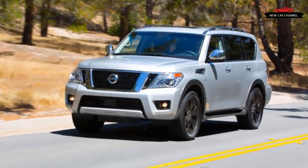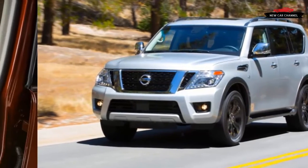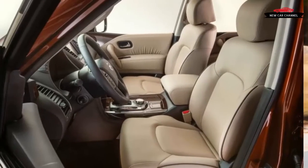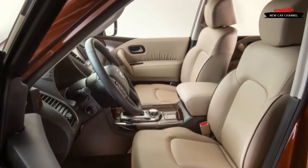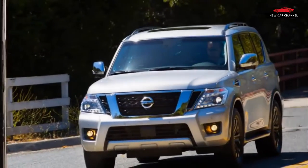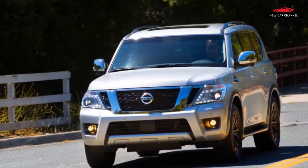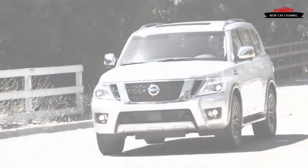When Nissan created the original Nissan Armada, its first full-size sport utility vehicle, it did so in the traditional way, using the platform of its full-size pickup. That pickup, the Titan, had been introduced in 2003, and Nissan's big SUV, the Pathfinder Armada, arrived that same year as a 2004 model.